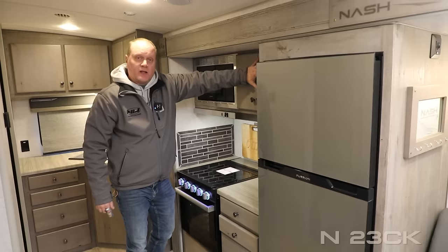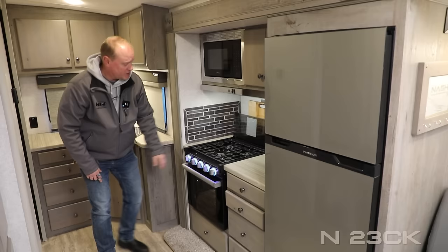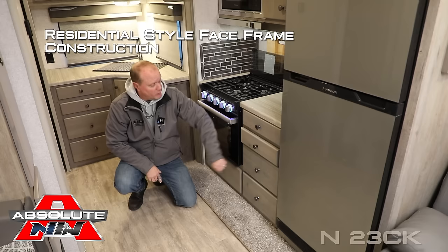Dual cabinet overhead, two additional 110 outlets, anodized aluminum backsplash, Northwood customized backsplash cutting board, knife rack, folding range cover with three-burner high-output range, LED backlit knobs, large range with look-in window and lighting. Below the countertop you'll find five storage drawers. Absolute Northwood cabinet construction means we utilize space frame construction just like you'd find in your home, all with hardwood cabinet doors and drawer fronts with roller bearing drawer guides.